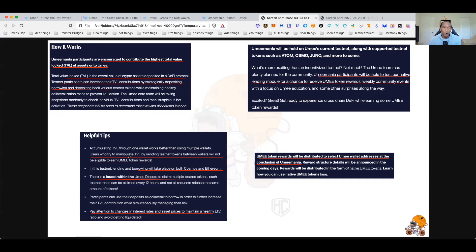Users who try to manipulate the TVL by sending testnet tokens between wallets will not be eligible. In the first testnet, if you had 10 wallets each got an airdrop — this time they're trying to prevent the gamification of airdrops. More projects are doing this to weed out bots and fake accounts, so real community members can get more tokens.